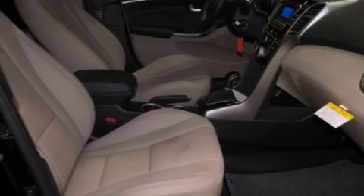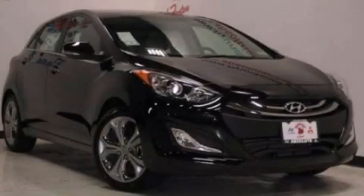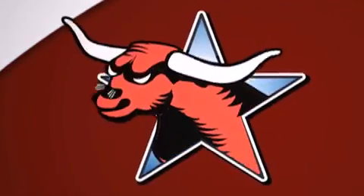This vehicle is sure to sell fast. Call and arrange your test drive today. All new Hyundais come with America's best 10-year, 100,000-mile warranty.